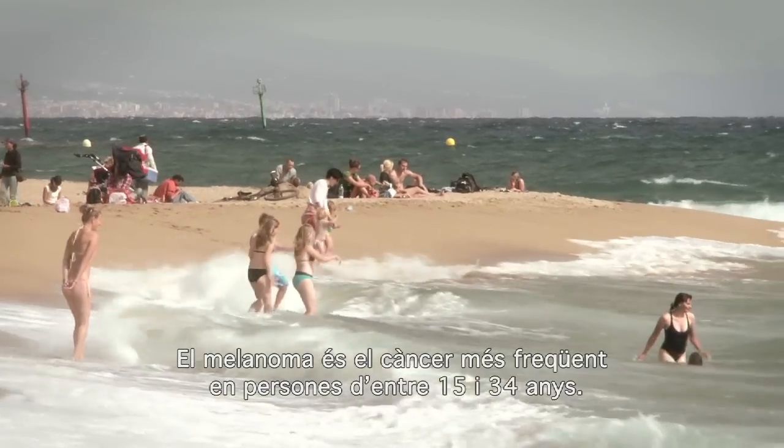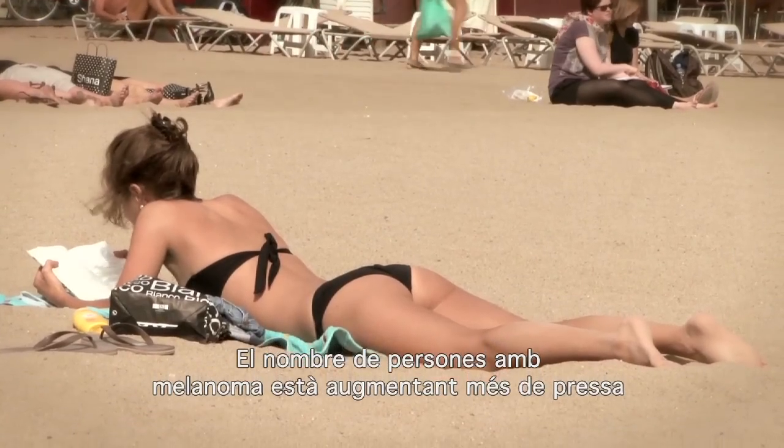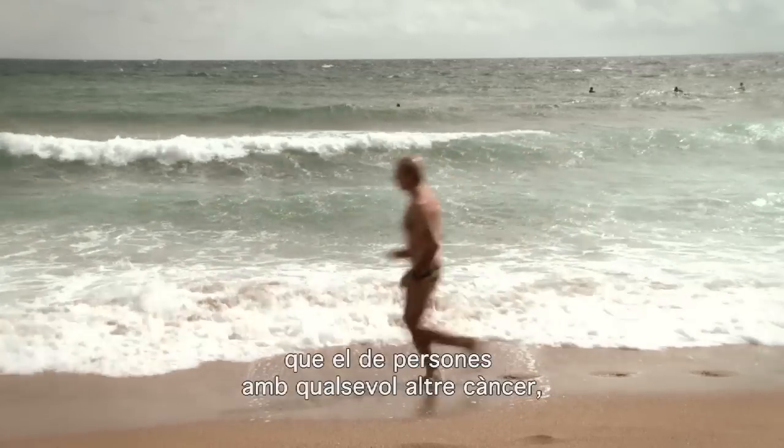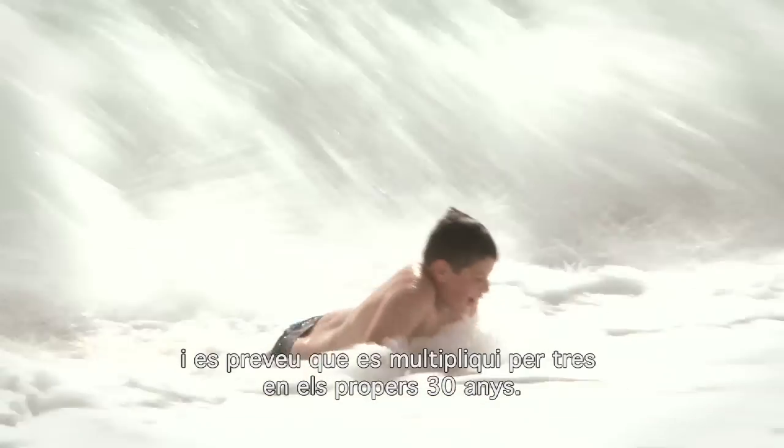Melanoma is the most common cancer amongst 15 to 34-year-olds. The number of people with melanoma is rising faster than for any other major cancer, and rates are set to treble over the next 30 years.